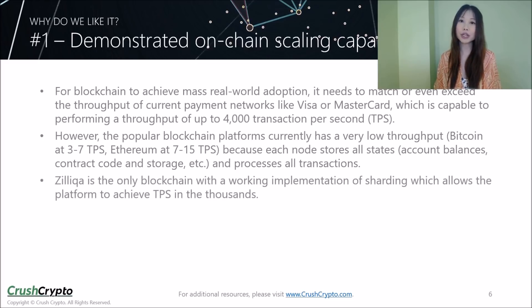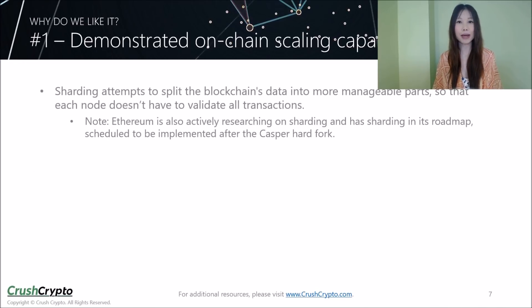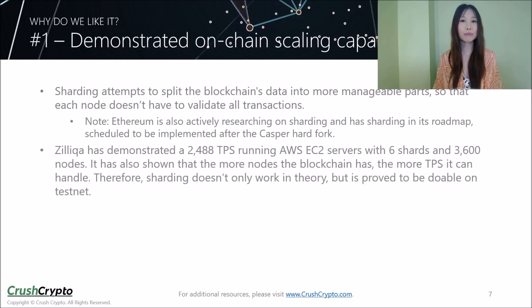So far, Zilliqa is the only blockchain with a working implementation of sharding, which allows the platform to achieve transactions per second in the thousands. Sharding basically attempts to split a blockchain's data into more manageable parts, so that each node does not have to validate all of the transactions. Zilliqa has demonstrated it can process nearly 2,500 transactions per second so far. It has also shown that the more nodes the blockchain has, the more transactions it can handle. Therefore, sharding is not only proven in theory but is proven to be doable as well.